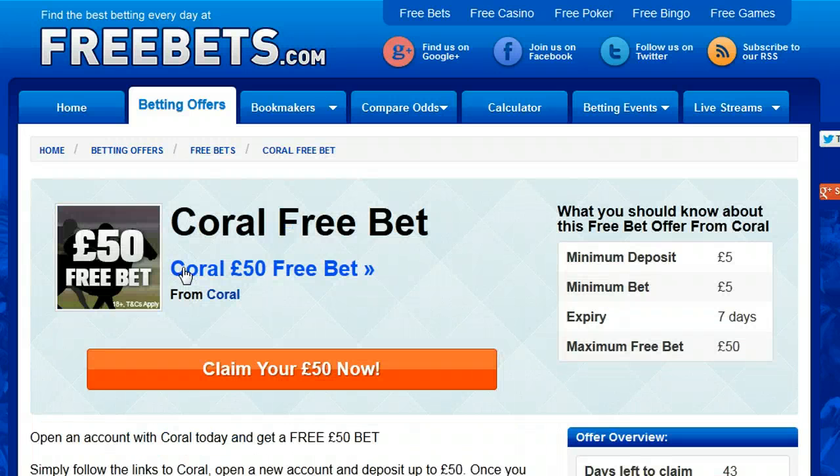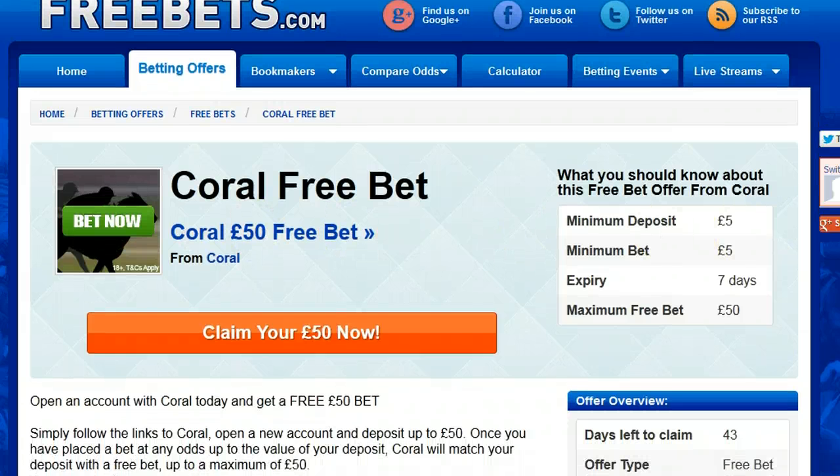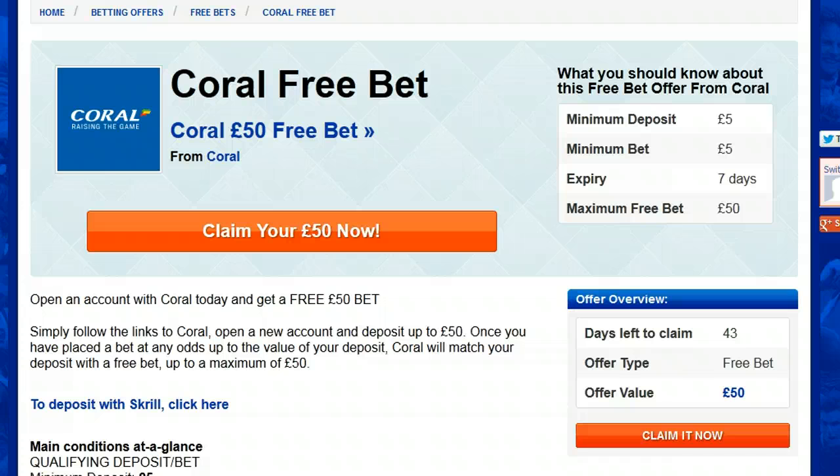Here you can read the main details of the offer terms and conditions. That's to bet at least £5 and Coral will give you a free bet to the same stake, up to £50 maximum.